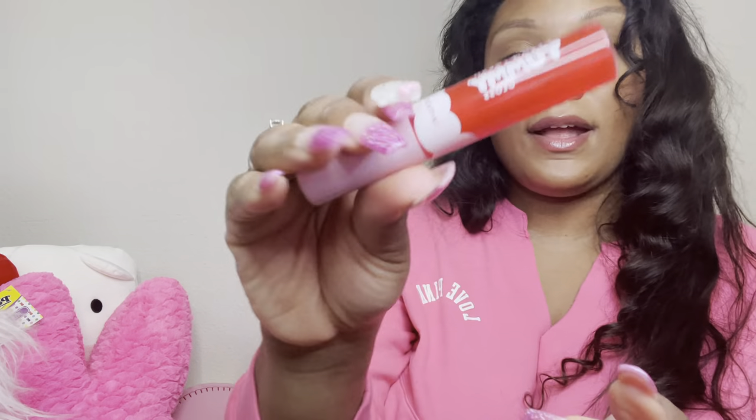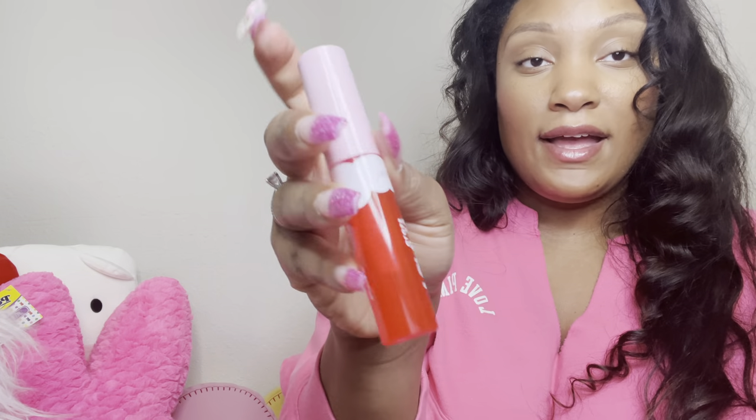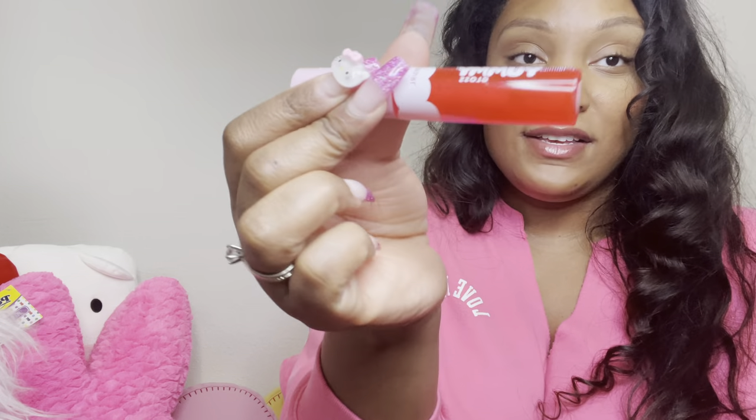I got the Clean Fresh Yummy Gloss — I think I saw this on Miss Toya's channel. I've had other stuff from the Clean Fresh line and I like their soft baby pink packaging. I like how it looks on the lips and how it feels, but you just need to use this sparingly because if you use too much it feels really thick. But it smells really nice and does look pretty.